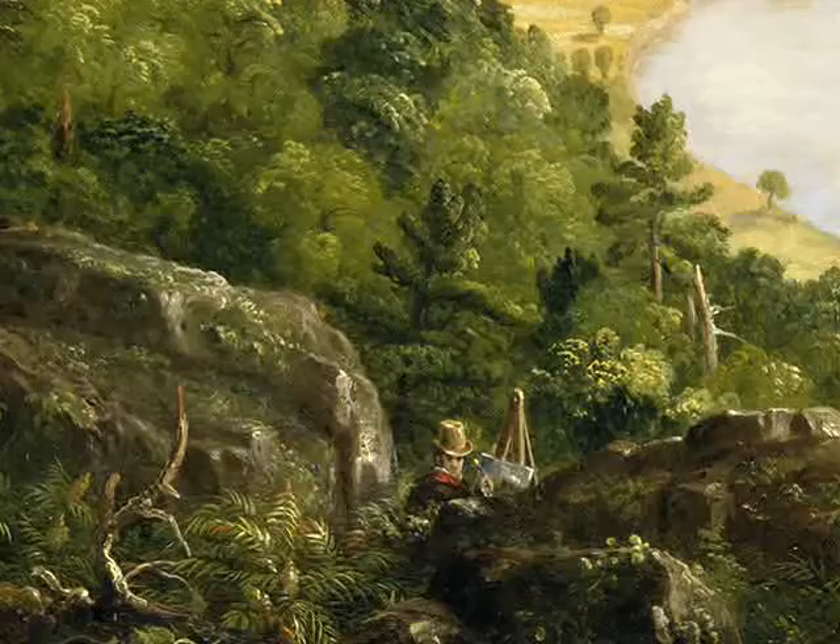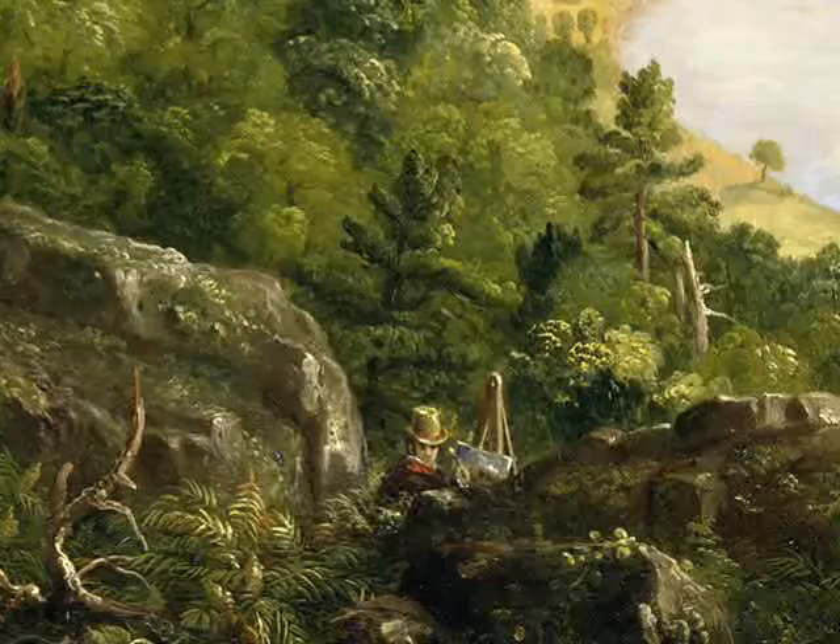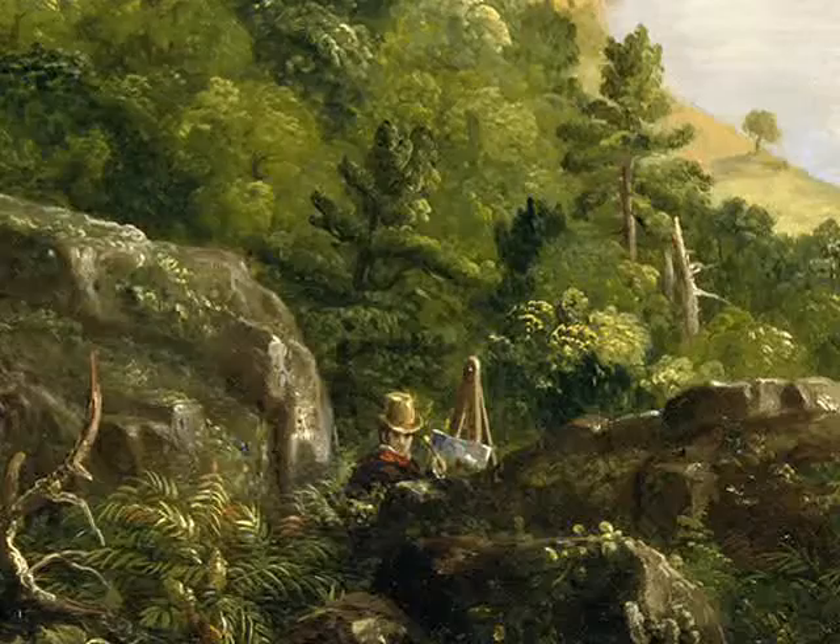In the foreground is a painter, perhaps Cole himself, giving viewers the illusion that we are witnessing nature in the wild. But in fact, like all of Cole's landscapes, the oxbow was painted in his studio from a pencil sketch.